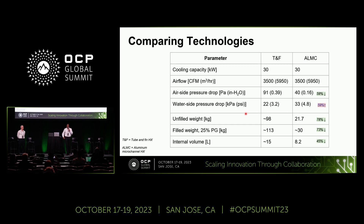Comparing the two technologies side by side for the same cooling capacity and airflow: air-side pressure drop is around 59% lower for the microchannel; unfilled weight (just the heat exchanger) is around 78% lower; filled weight with 25% propylene glycol is around 73% lower; and the internal volume for the microchannel is 45% lower. However, there is one penalty: water-side pressure drop is around 59% higher for the microchannel, because you have smaller channels instead of large round tubes, requiring slightly more pumping power on the water side.